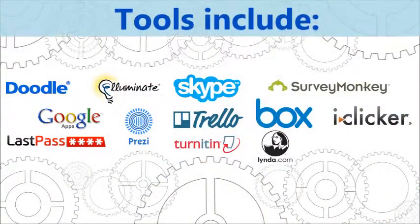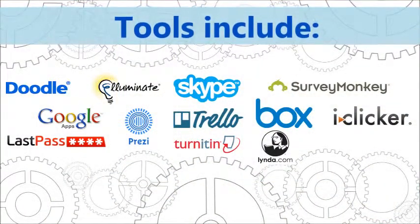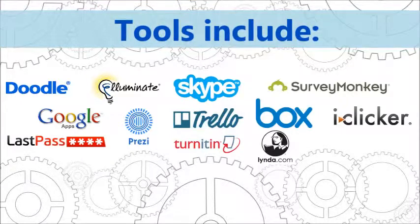Tools presented during past events include collaboration tools like Doodle, Google Docs, Skype, and Trello; productivity tools like Prezi and SurveyMonkey; security tools like BlastPass; storage tools like Box.com; and UCLA tools like iClicker and Lynda.com.